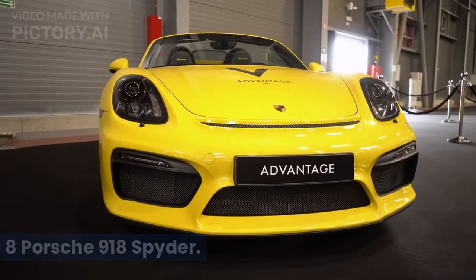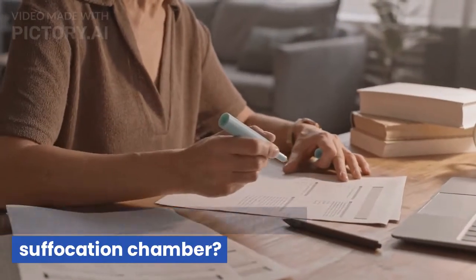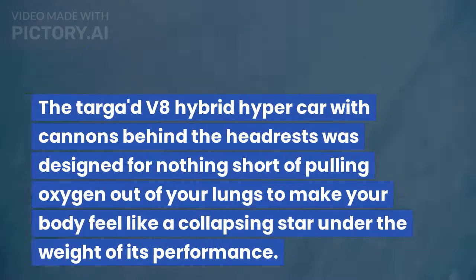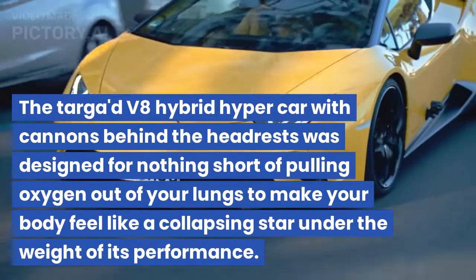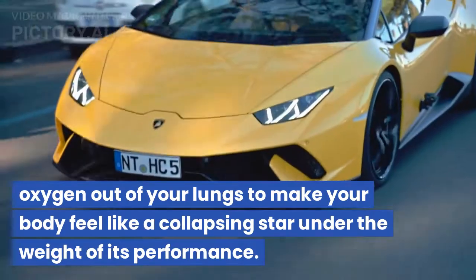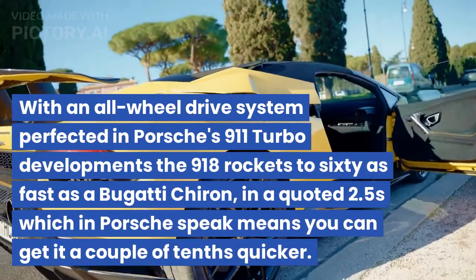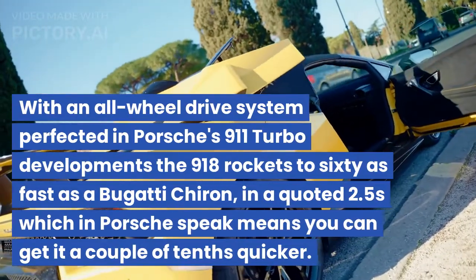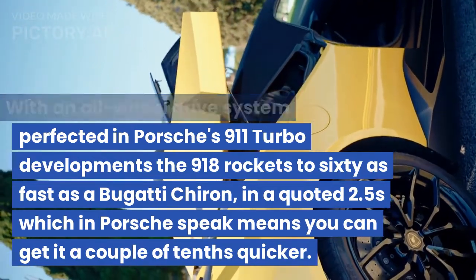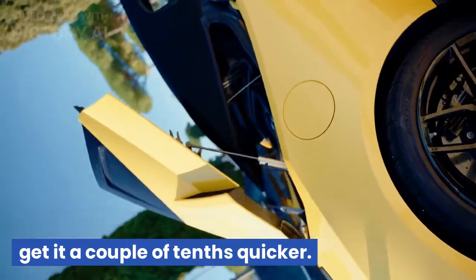8. Porsche 918 Spyder. What looks like a highlighter, sounds like a jet and feels like Deadpool's suffocation chamber — the 918 Spyder of course. The Targa V8 hybrid hypercar with cannons behind the headrests was designed for nothing short of pulling oxygen out of your lungs to make your body feel like a collapsing star under the weight of its performance. With an all-wheel drive system perfected in Porsche's 911 Turbo developments, the 918 rockets to 60 as fast as a Bugatti Chiron, in a quoted 2.5 seconds which in Porsche-speak means you can get it a couple of tenths quicker.